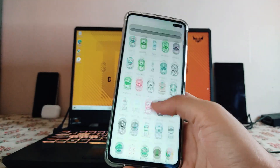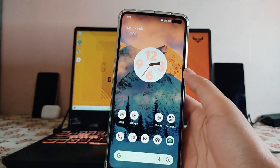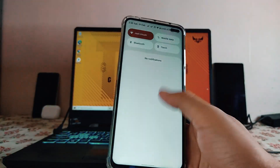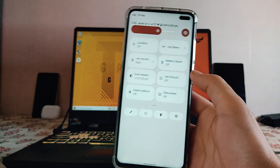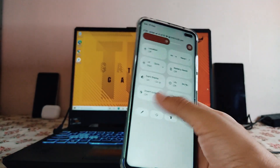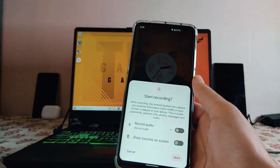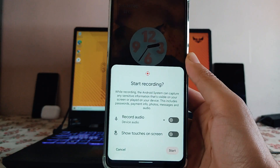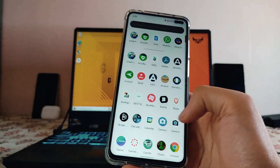The home screen uses the Pixel Launcher, which is fluid and smooth with no issues. In the quick settings, everything works fine, though the refresh rate toggle is missing. The screen recorder is available with several options.